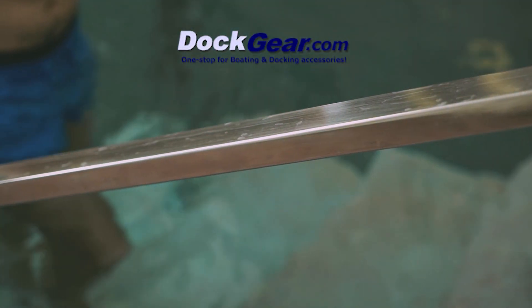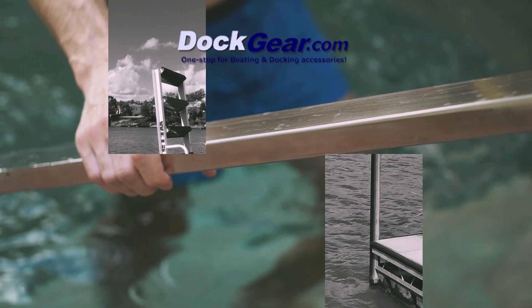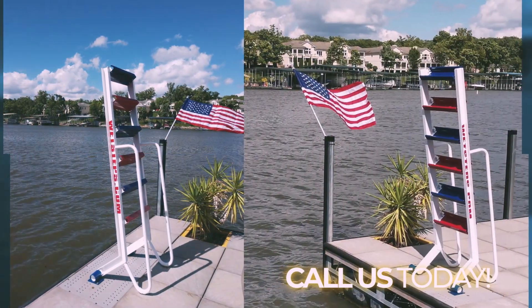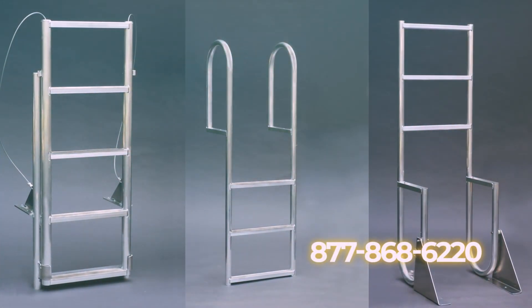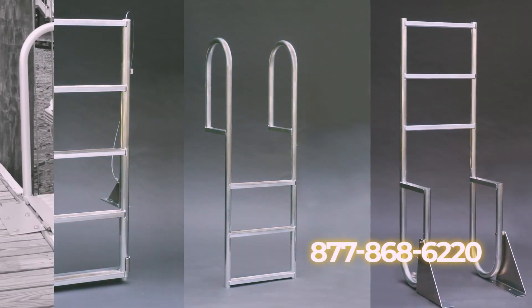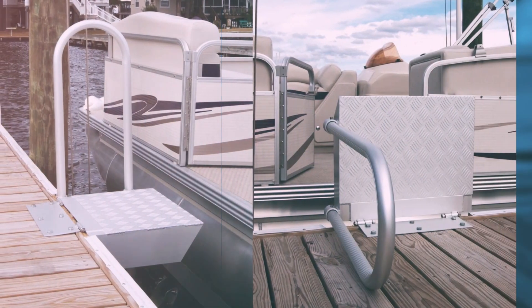At Dock Gear, we don't just sell typical products you'd find with our competitors. We focus on quality and innovative products that solve everyday boating and docking problems. From extended reach dock safety rails and angled dock stairs to dock lighting, boat lifts and more, we have it.